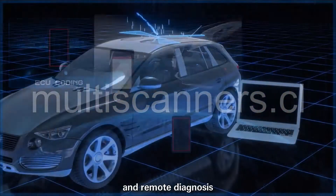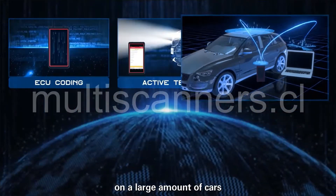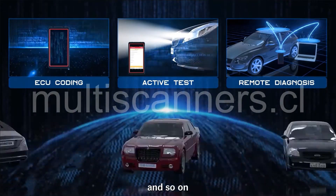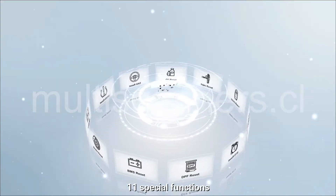Supports ECU coding, active test, and remote diagnosis on a large number of cars like Toyota, Benz, and so on.